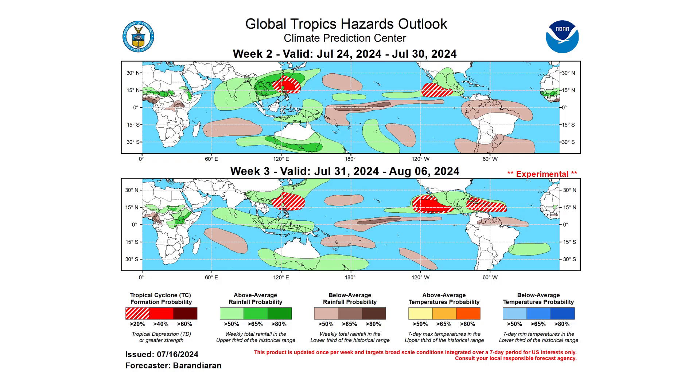Climatologically, we see an uptick in activity, and the Global Tropics Hazard Outlook from the Climate Prediction Center is indicating a 20% chance of seeing development in the Caribbean or the western portions of the main development region during week three, valid between July 31st through August 6th.